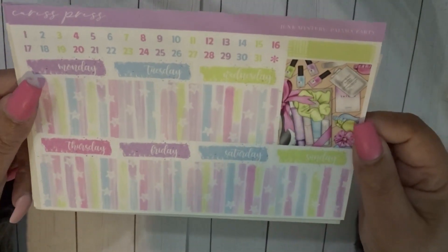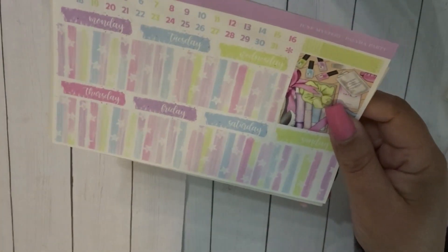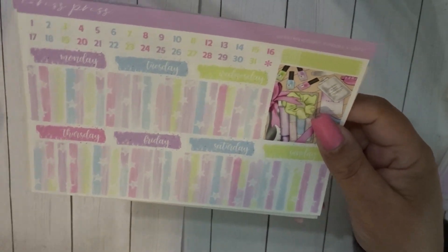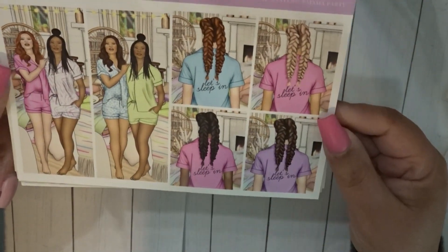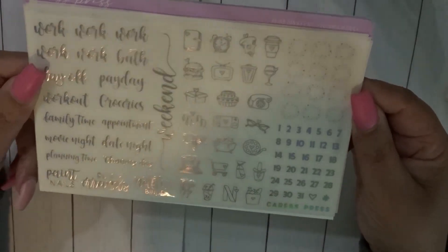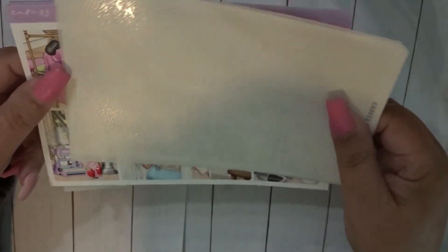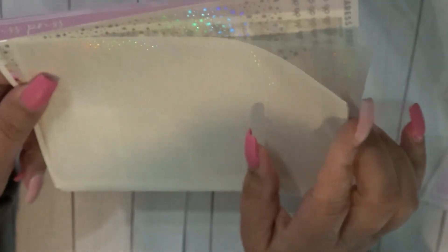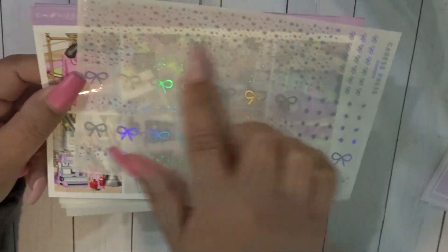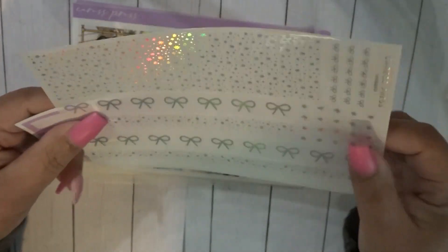I think this is the full kit and then you have an extra box and your bottom washi. What I may do is cut this up and add it on top — we shall see. Then you have your fashion girls, and then we go into the foil bundle. It's a really pretty silver. I love this page, and then your bougie boxes or underlays, overlays, glitter headers, and bottom washi.